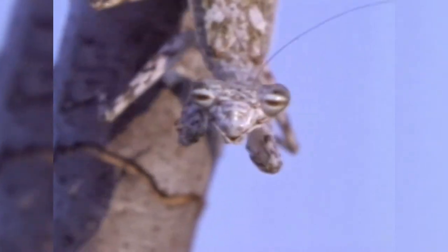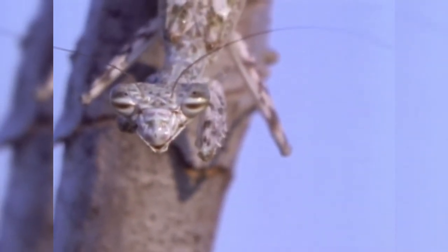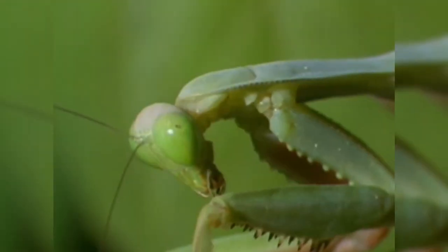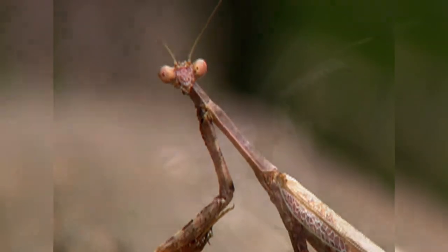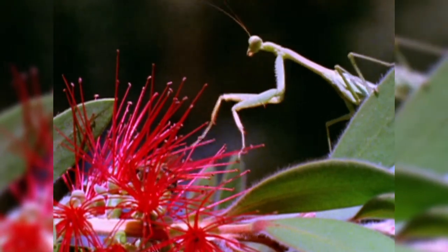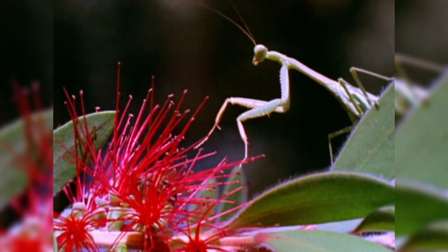To compensate, mantises eerily sway their heads back and forth, measuring precisely how their target moves against its background. These brilliant, unblinking predators can even turn their heads backwards to seamlessly track prey in any direction. And once the mantis is on the hunt, all of these elements come into play.